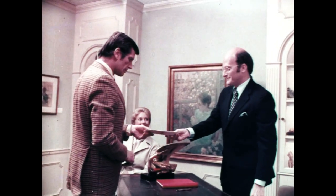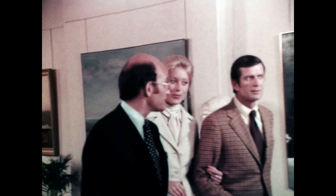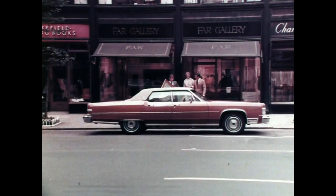When you buy an authentic work of art, you're entitled to the dealer's assurance in writing. That's how it is when you buy an historic painting. And when you acquire a previously owned Continental.